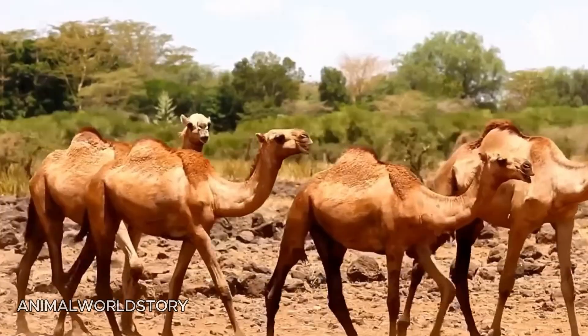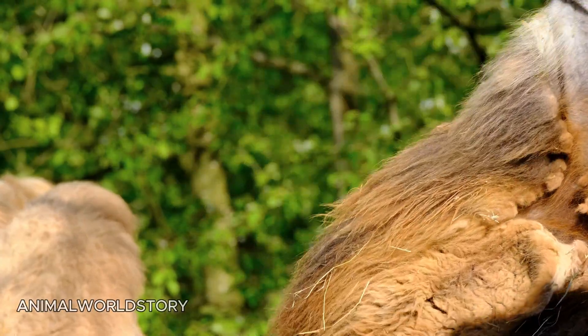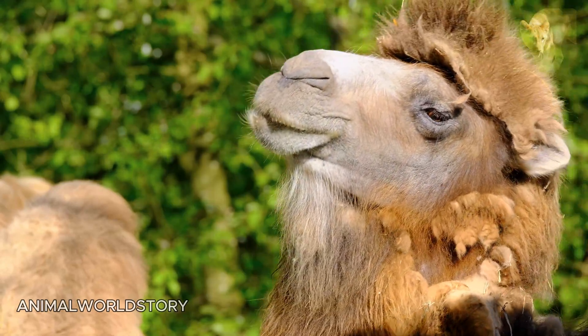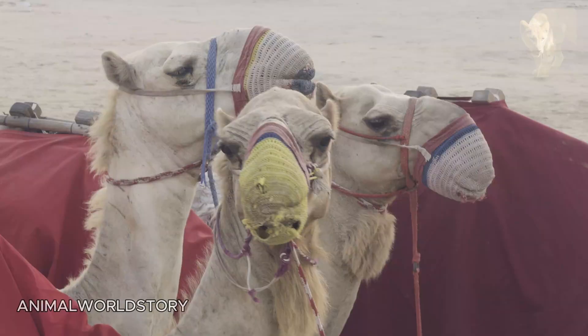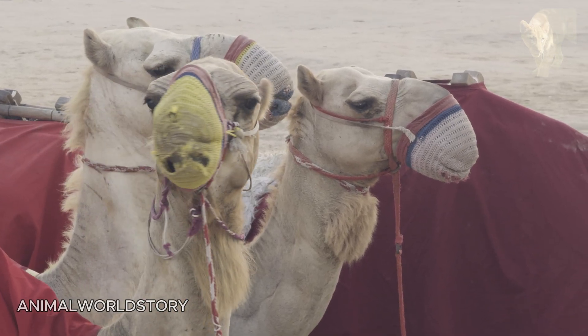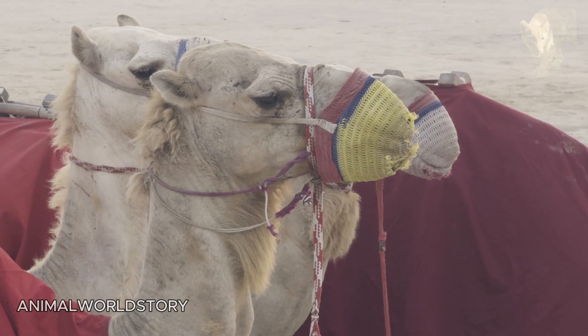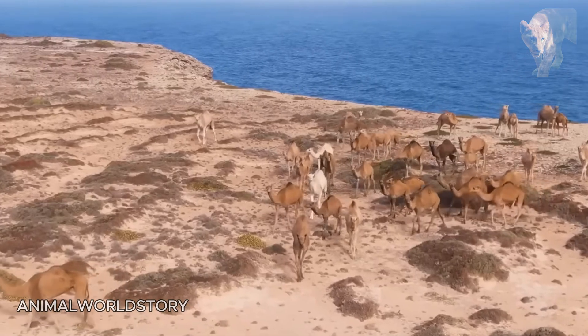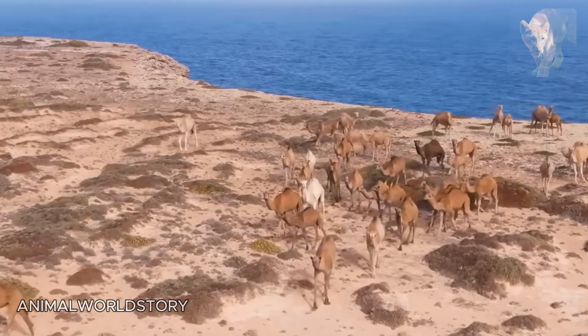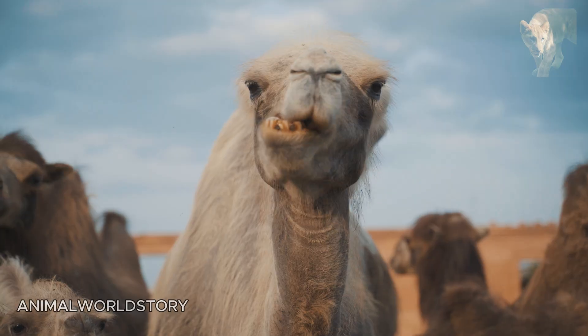Now camels are causing significant environmental damage on that drifting continent. In some areas they have destroyed up to 80% of the vegetation cover. During extreme droughts, wild camels can break fences, damage water machinery and even destroy outhouses in their search for water. Australians are scratching their heads over what to do with these unwelcome royal guests.